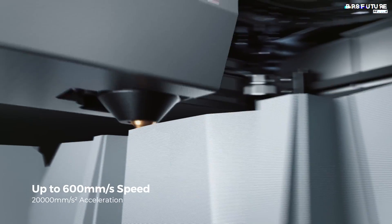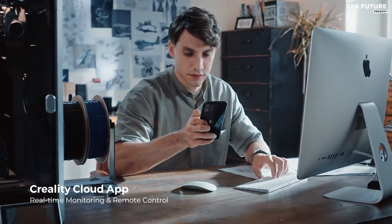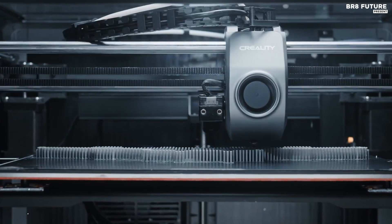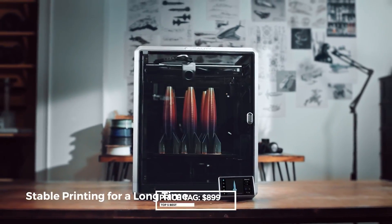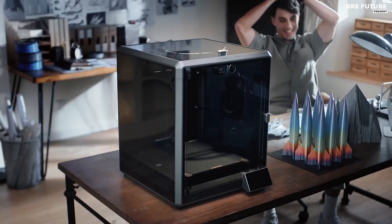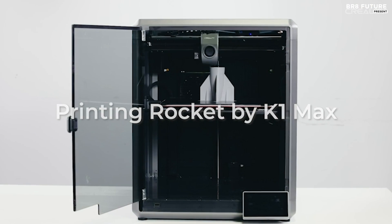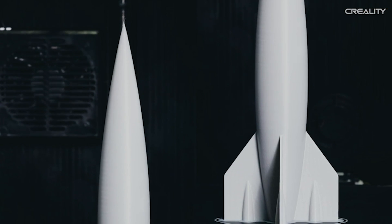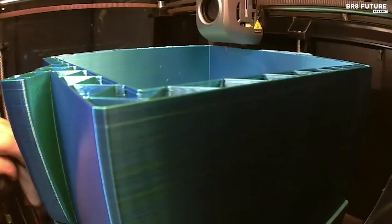Beyond speed, the K1 Max presents itself as a premium offering from Creality, equipped with advanced features such as LiDAR and an AI camera to alert users in the event of a print failure. Its spacious 300 by 300 millimeter build plate caters to larger projects, accommodating endeavors ranging from cosplay accessories to furniture components. Remarkably, this superior functionality comes at an accessible price point, retailing at $899 US dollars — a noteworthy $300 less than comparable models like the Bambu Lab X1 Carbon. Creality has also released firmware updates enabling full vanilla Klipper integration, appealing to open-source proponents and advanced users seeking comprehensive customization options.